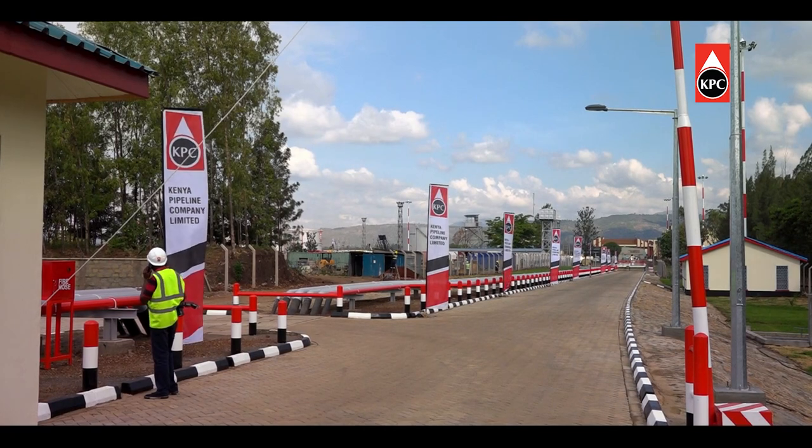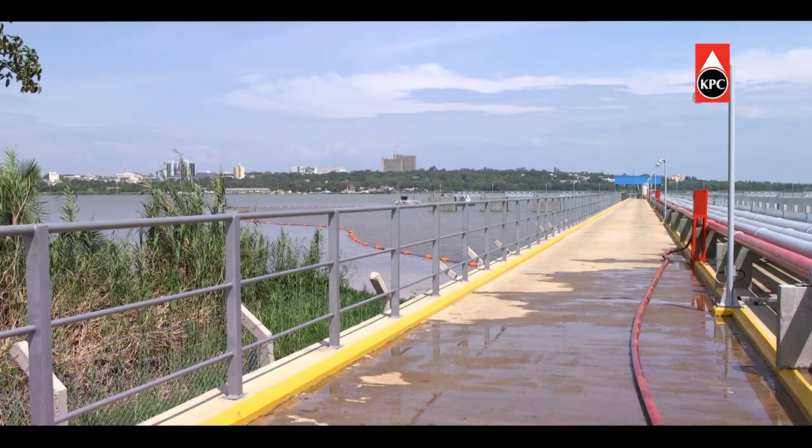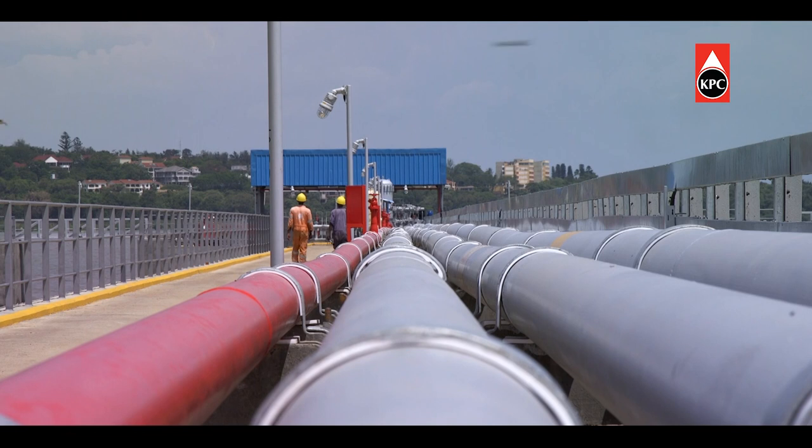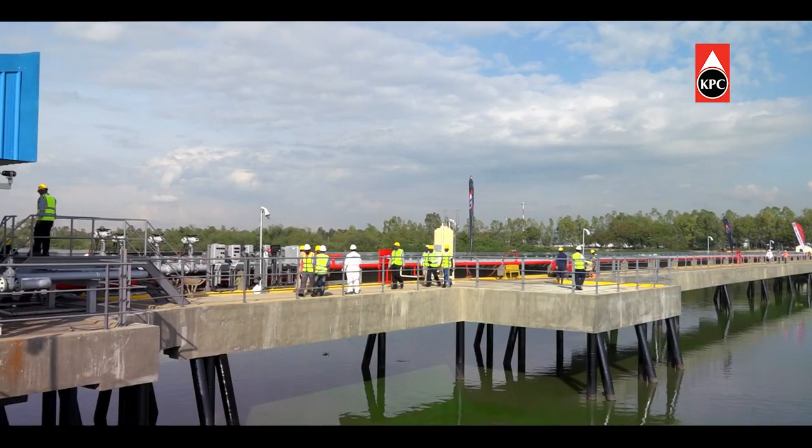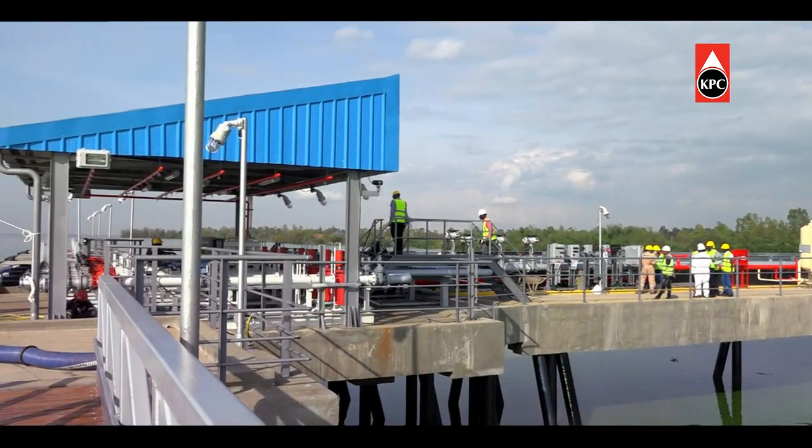Kenya Pipeline Company's newly constructed Kisumu Oil Jetty has opened a new chapter in the region's petroleum supply value chain — the latest in a series of projects that will increase Kenya's competitive edge in the region.